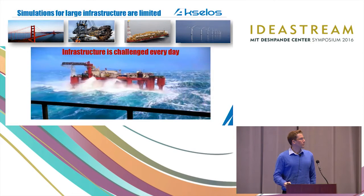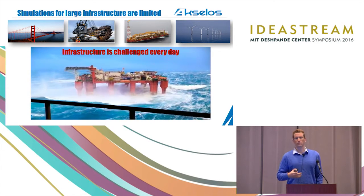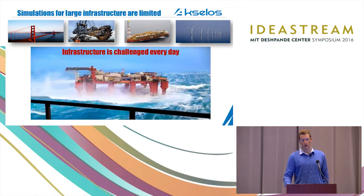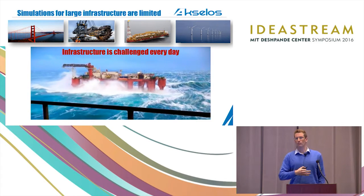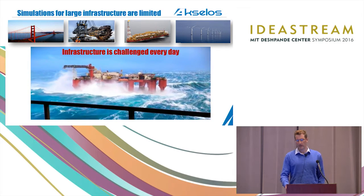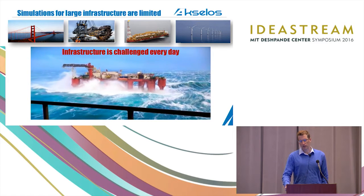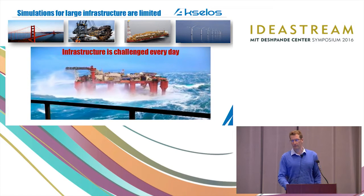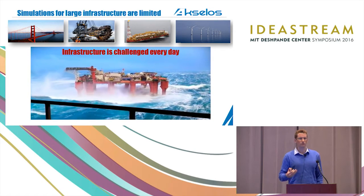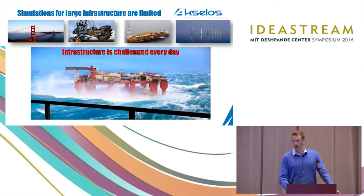Let me get a bit more specific about exactly what we do. On this slide you can see some examples of large infrastructure. These examples all have a few things in common: they're typically deployed for a long period of time, decades at a time, and they have major consequences if a failure occurs. As you can see in this video, they're often subjected to very challenging circumstances, like this oil rig getting pounded by waves. This is a very challenging situation, trying to make these critical pieces of infrastructure operate safely over the decades that they're required to operate.